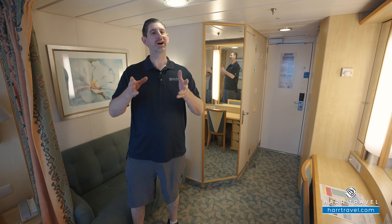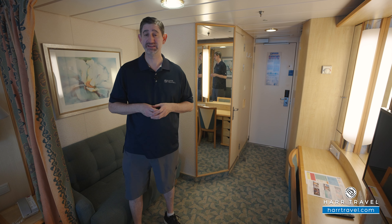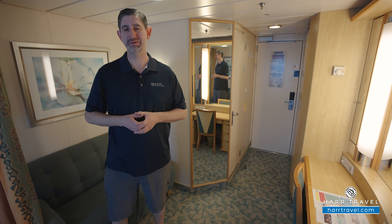Greetings everyone, this is Danny from Hartravel.com, your Royal Caribbean experts, and today I have the great pleasure of being on board the beautiful Freedom of the Seas.